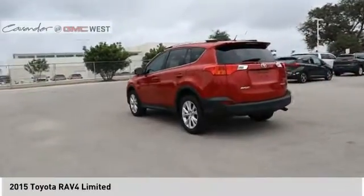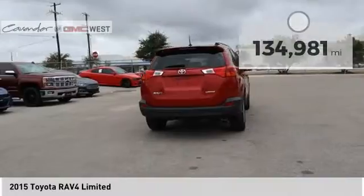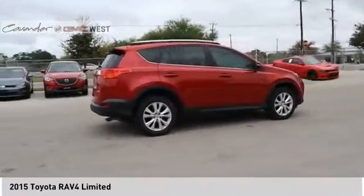This highly evolved, well-packaged crossover SUV lets you have it all. This vehicle has less than 135,000 miles. Here are some of this vehicle's great options.